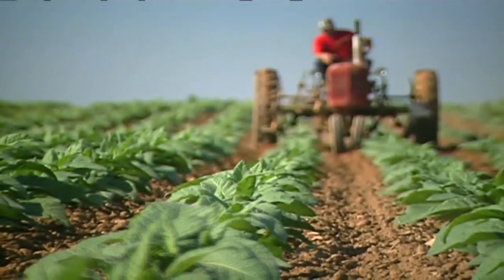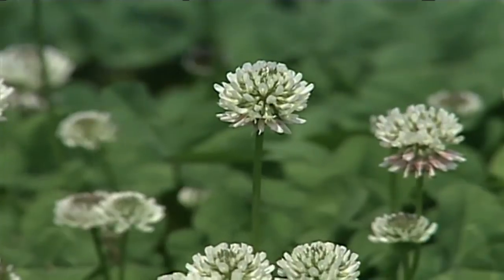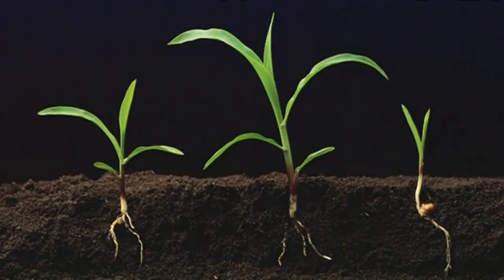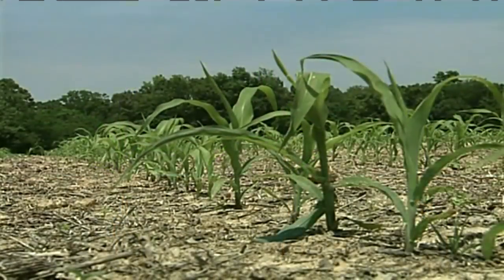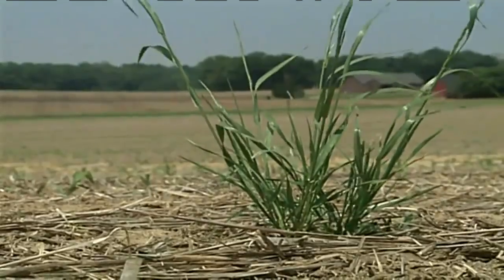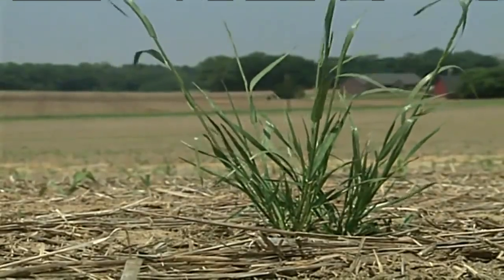A good quality seed will have a high germination percentage. Germination refers to the number of seeds planted that are expected to sprout and grow. High germination usually results in good stand establishment, but germination isn't the only factor to keep in mind.